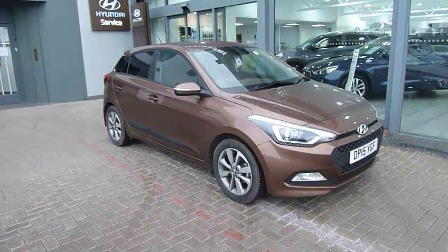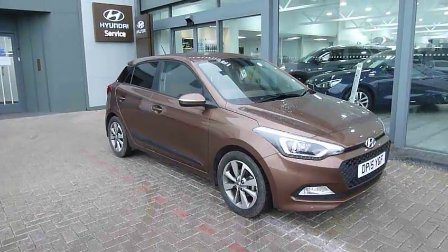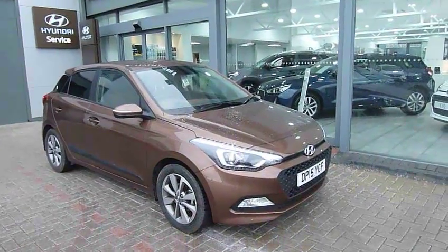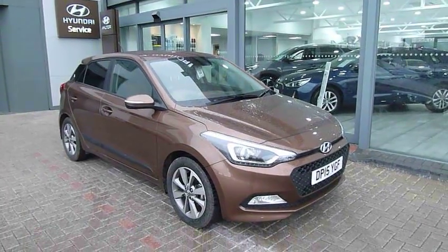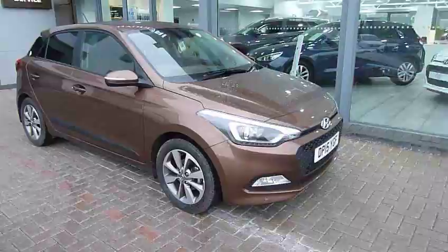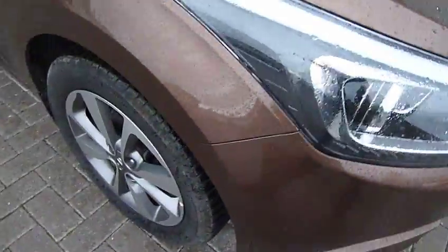Hi and welcome to JTU's Hyundai i20. This is the 1.2 premium model in brown, 15 plate and just under 17,000 miles. It's fully well equipped with LED lights, wheels, body colour mirrors and door anvils. Got the protective strip down the side as well.